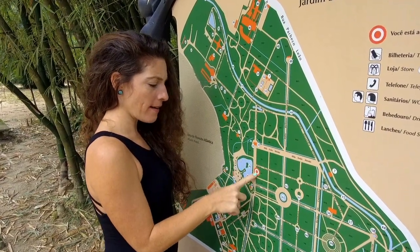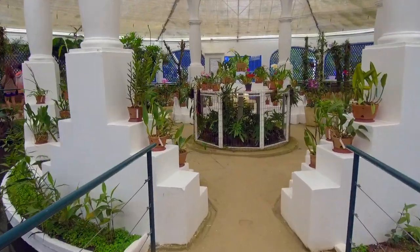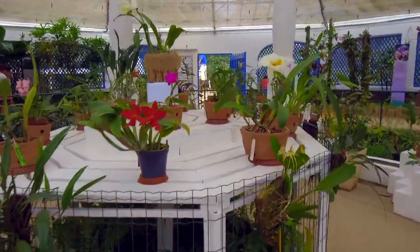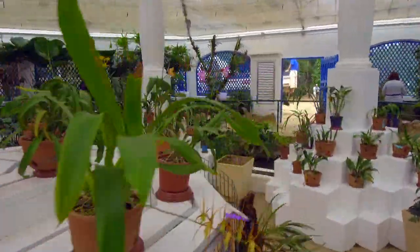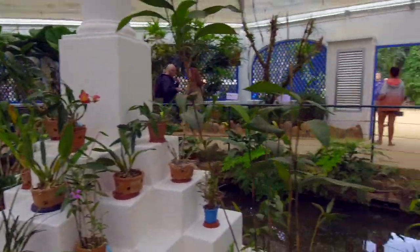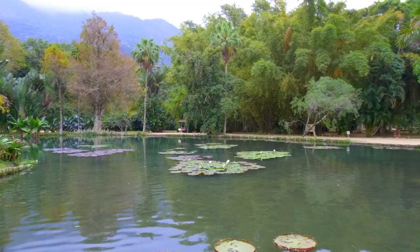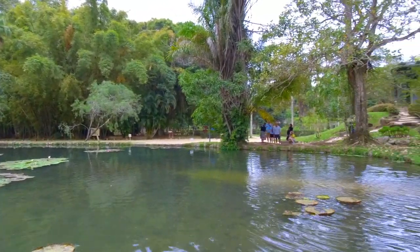We are here. Now we're going to take a brief walk and go visit the orchid garden. This is my absolute favorite area of the botanical gardens because there are these enormous fish that look almost prehistoric. It doesn't really work to film them, but take my word for it — when you're here, you can see them.